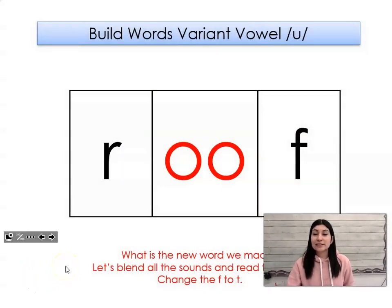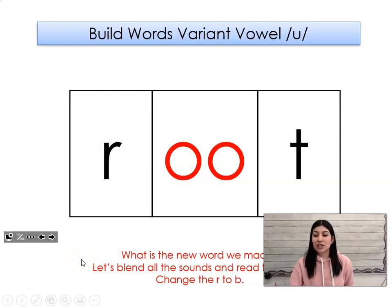This word says roof. Say it with me. Roof. Let's change the f to t. What word did I make? Root.